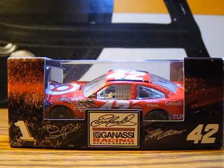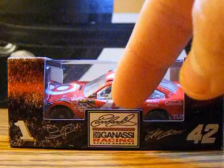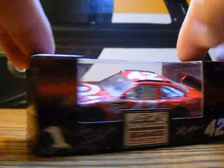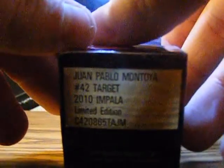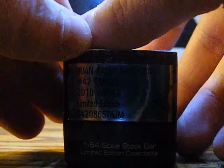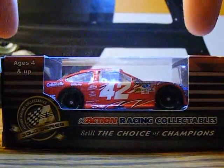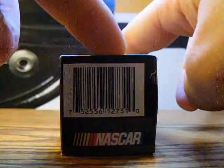Let's take a quick look at the box. We got 1:42, Earnhardt Chip Ganassi Racing, Juan Pablo Montoya number 42, Target, 2010 Impala Limited Edition, the code 1:64 scale stock car limited edition collectible. Ages 4 and up, Action Gold Series, Action Racing Collectible, still the choice of champions, barcode NASCAR.